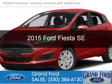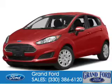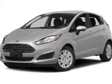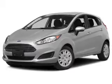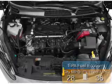This is a new 2015 Ford Fiesta. It's powered by front wheel drive, a 1.6 liter four cylinder engine and a six speed automatic transmission. Great fuel efficiency saves you money by requiring fewer trips to the gas station.